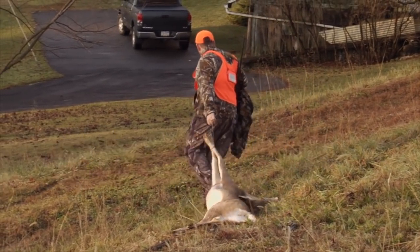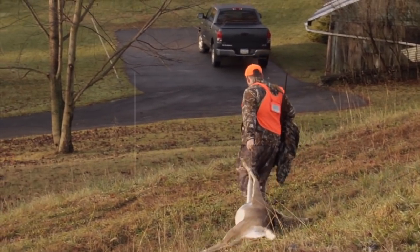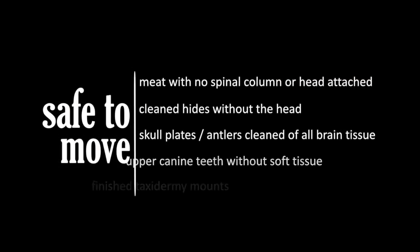Parts that are safe to move out of disease management areas include meat with no part of the spinal column or head attached, cleaned hides without the head, skull plates and or antlers cleaned of all brain tissue, upper canine teeth without soft tissue, and finished taxidermy mounts.